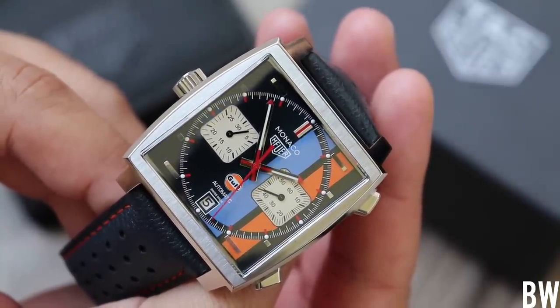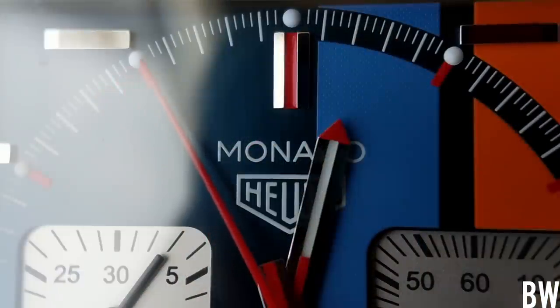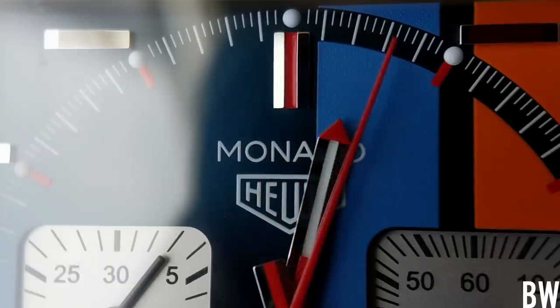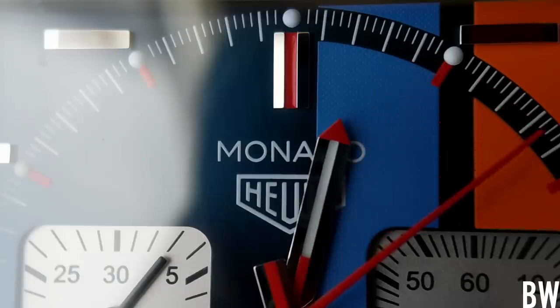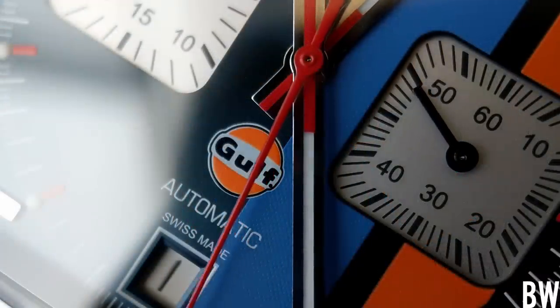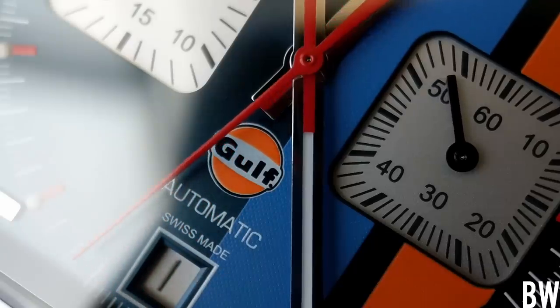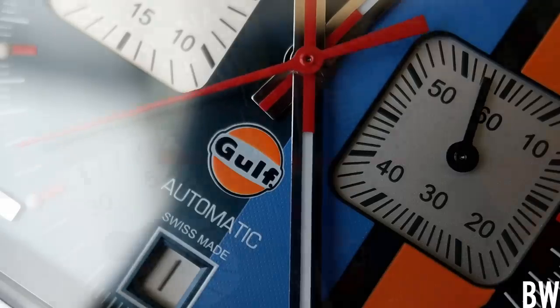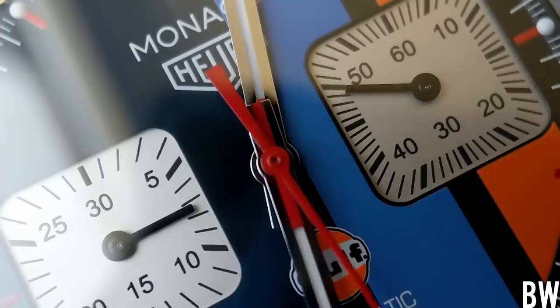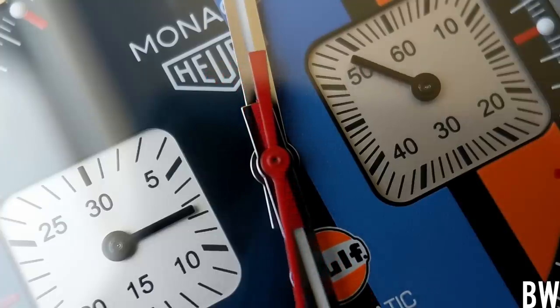Looking at the dial, the square is the dominant form, but a subset of that is the circular index track, which is fun to see. The circular index track creates some void or real estate in each corner. When Heuer designed the Monaco, they implemented a horizontal applied marker that juts into that void and helps fill it. I much prefer the Monaco editions with horizontal applied markers over versions with perpendicular marker placement — this one is more true to the history and enhances the design. There is a bi-compact layout for the sunken silver registers with a slight arc to the edges.